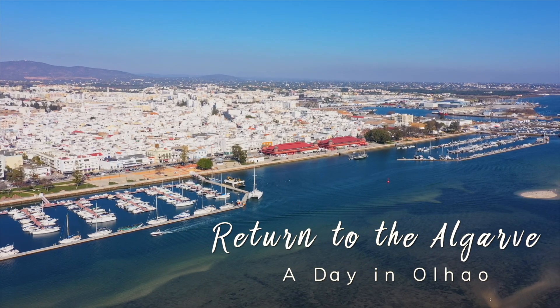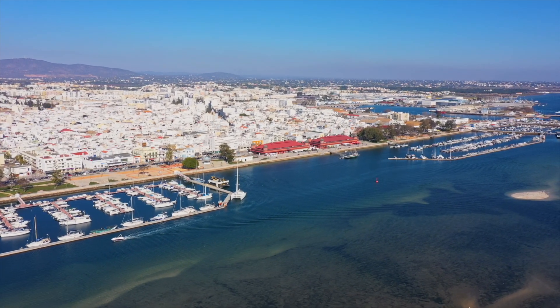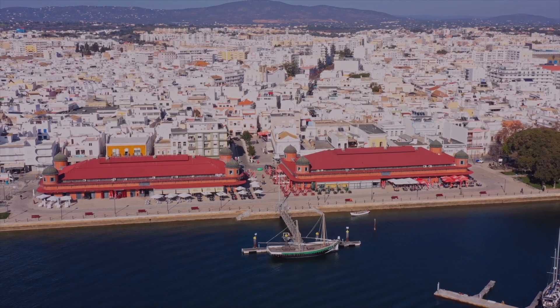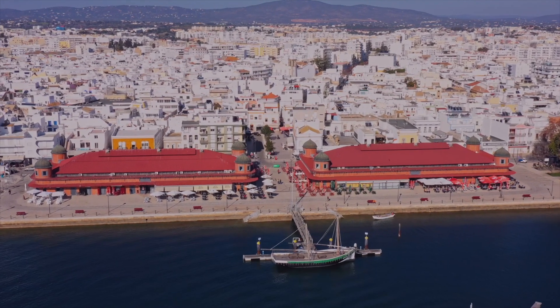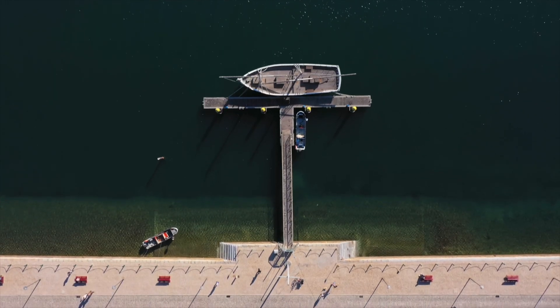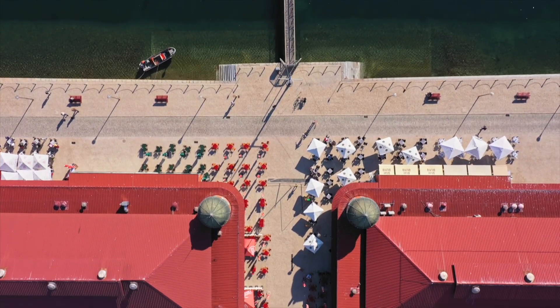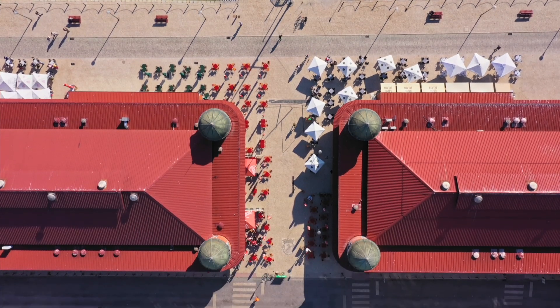Olhão is the largest fishing port on the Algarve, and its market is one of the best I've ever seen. The building itself was said to have been designed by the same man who did the Eiffel Tower, Gustav Eiffel, but there's no real record of that. However, that doesn't make it any less beautiful. Let's check it out.